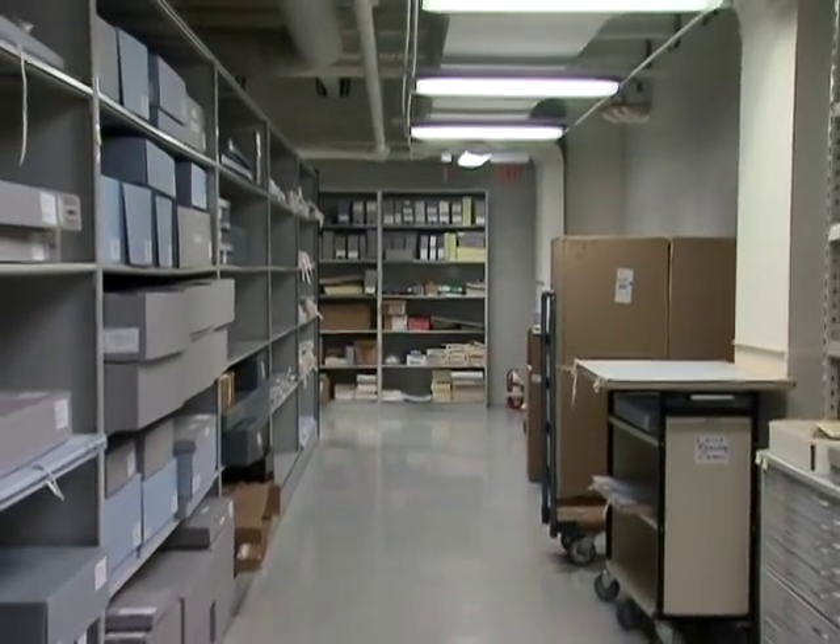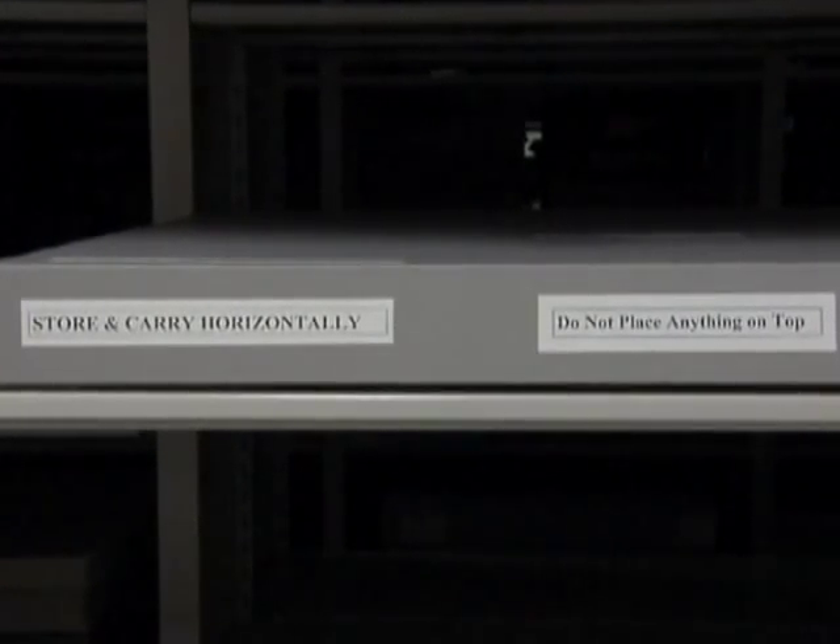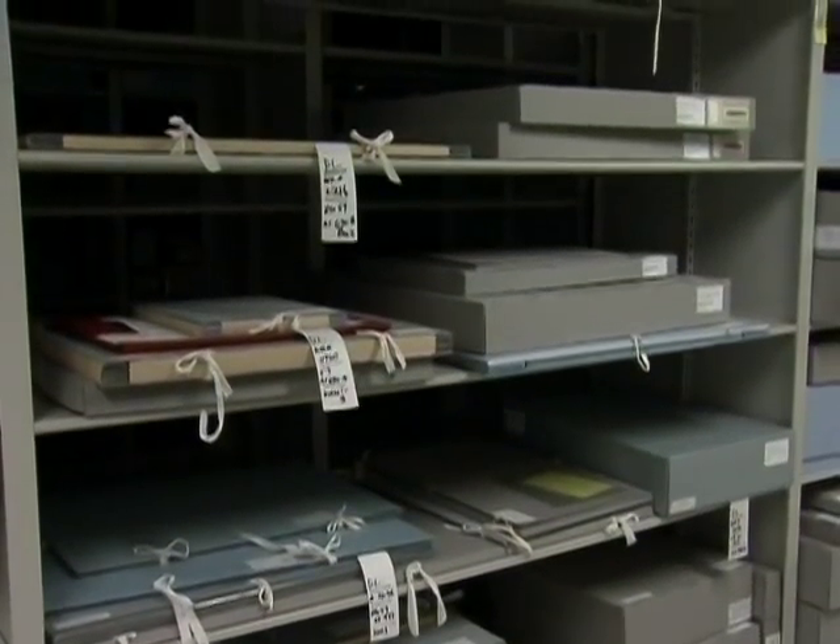This is a room for treasures. It is a specially alarmed vault, and it also has its own temperature and humidity control, which is monitored 24-7.